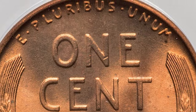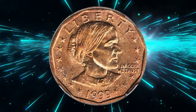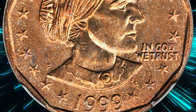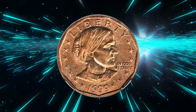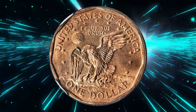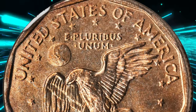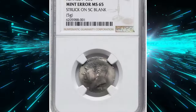This specimen, graded Mint State 64 Red by ANACS, was sold for $149 on June 25th, 2024. Next is a 1999-P Susan B. Anthony dollar struck on a Sacagawea dollar planchet, graded Mint State 64 by NGC. A fascinating transitional off-metal error occurred when a planchet intended for the new Sacagawea dollar — first issued in 2000 — was struck by the 1999-dated Susan B. Anthony dollar dies. Ranked number 43 in the 100 Greatest U.S. Error Coins by Nicholas P. Brown, David J. Camire, and Fred Weinberg, this reverse transitional error differs from true transitional errors as it was struck on a planchet intended for a future dollar coin. This specimen sold for $9,400.